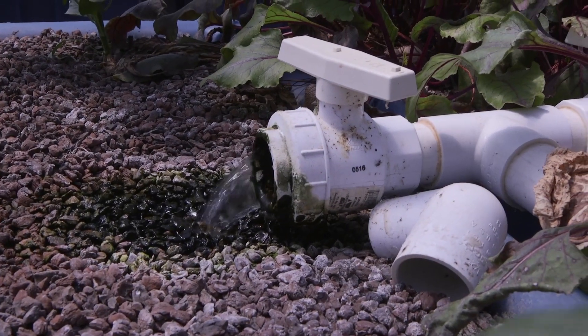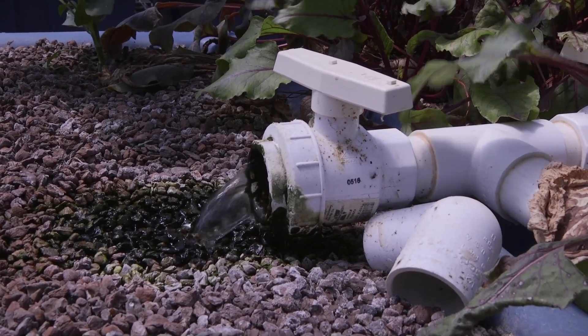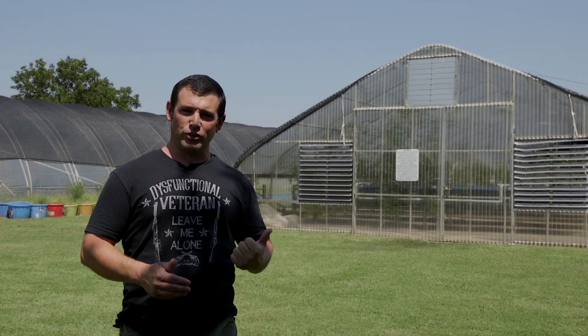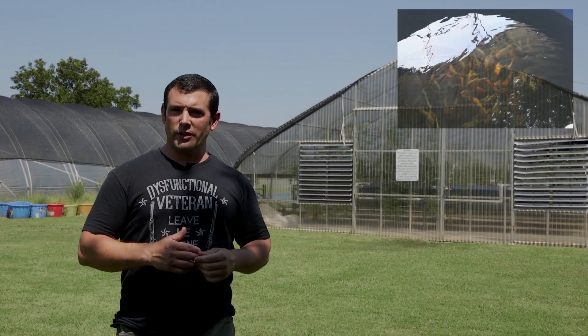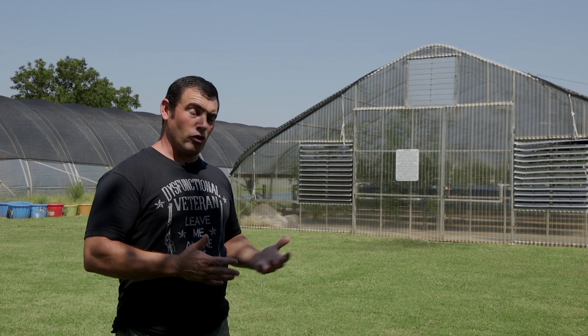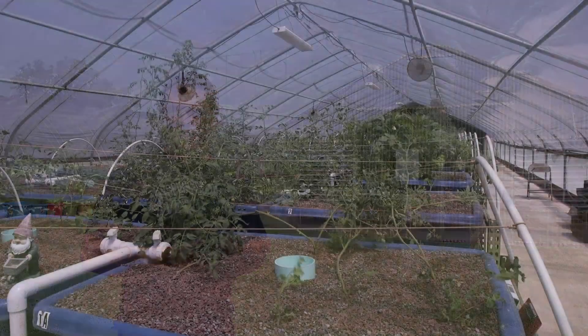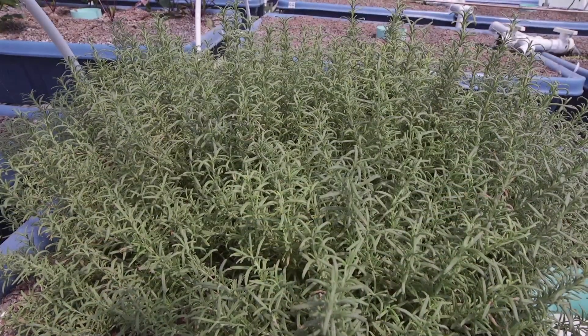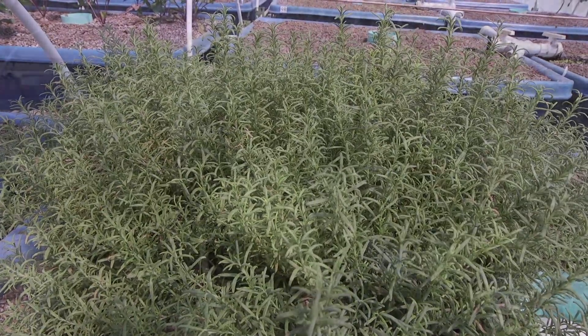Our aquaponics system is a flood and drain system that is media based. We have koi and tilapia in our system. Our primary fish is koi because it's a cheaper fish, and the crops we've raised has been everything from carrots, radishes, beets, and turnips all the way to tomatoes, cucumbers, and squash and everything in between.